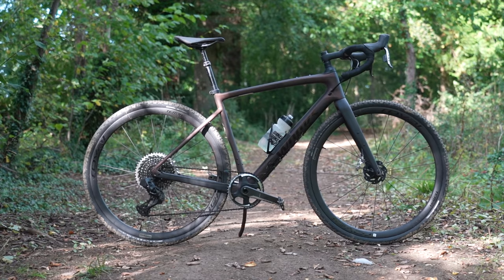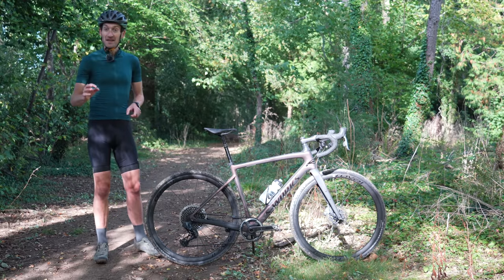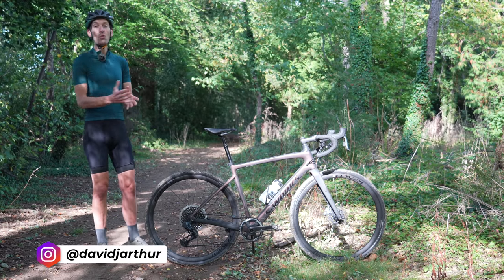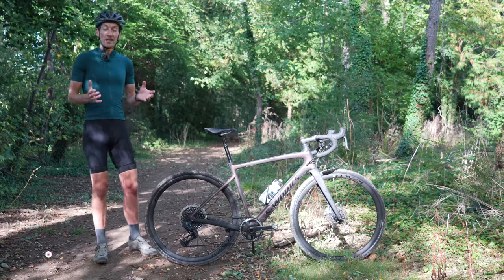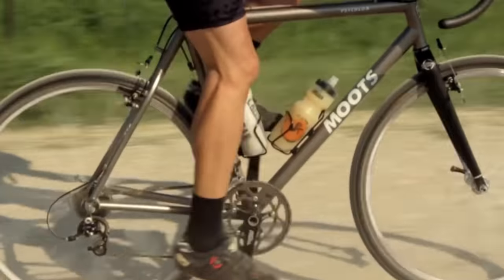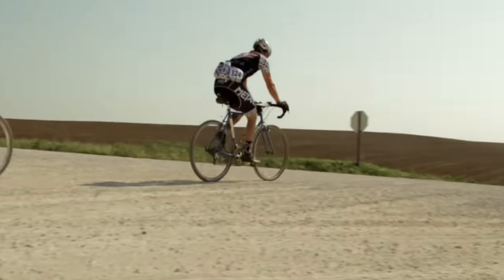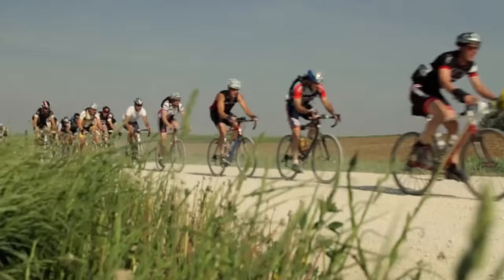Gravel and adventure bikes, like this lovely Specialized S-Works Diverge — not sponsored — have come a long, long way in a few short years. In the beginning, they were nothing more than modified cyclocross bikes with a bigger tire so they could fit for the US gravel racing scene, where the gravel category was really born and made as popular as it has become.